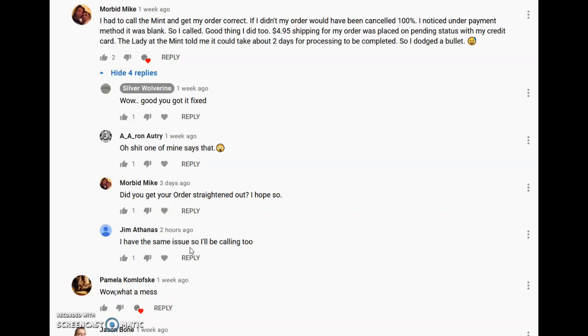So just to be on the safe side, go to your order — even if you got a confirmation email — check the credit card or payment method on your order summary and make sure it's populated with the last four digits of your credit card number. If it's blank, you might need to contact the United States Mint to ensure that order does not get canceled. Thanks everybody for watching — please like, comment, subscribe, and I'll talk to everybody on my next video.